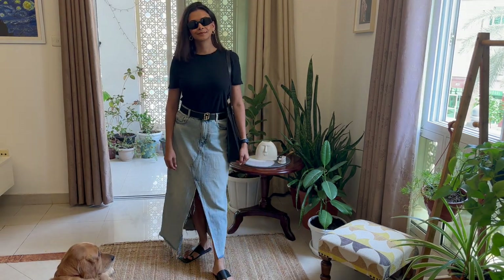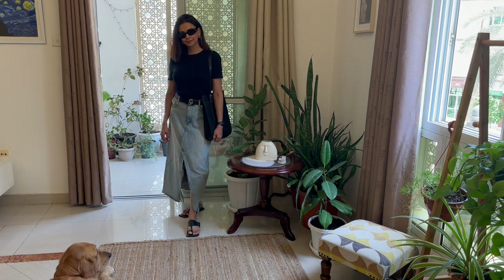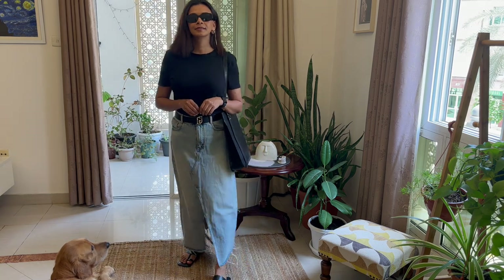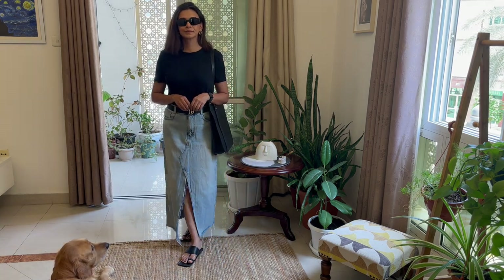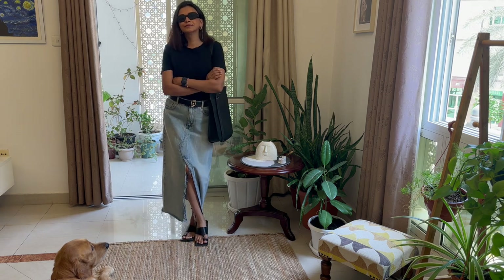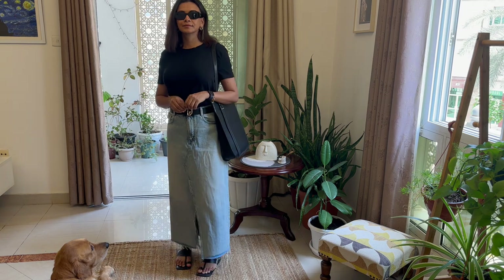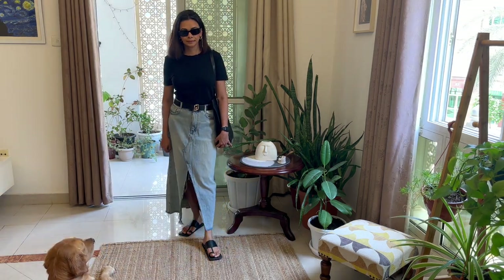If you're looking forward to building a capsule wardrobe, a denim maxi skirt is an understated essential. It is such a transitional piece that you can wear every season effortlessly and elegantly. It has turned out to be a favorite among street style and designers alike. This one is from Zara and I saw similar pieces in Mango recently. The skirt has a front slit that's perfect for the summer as well.